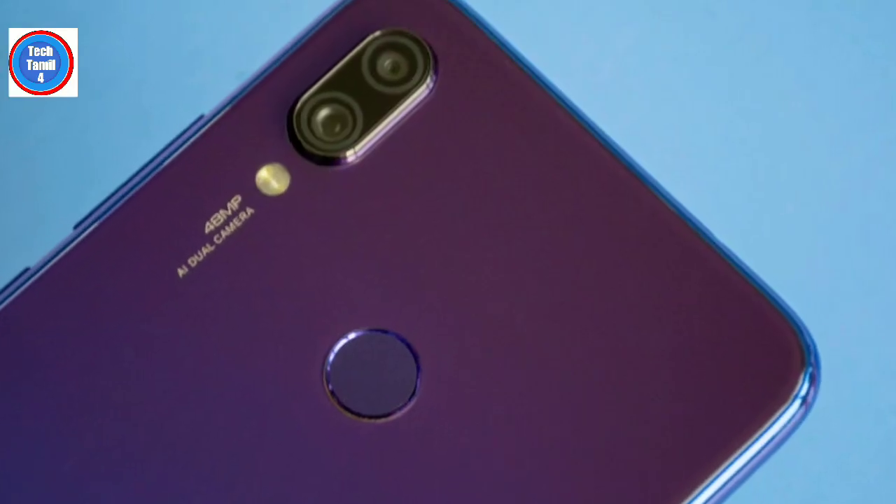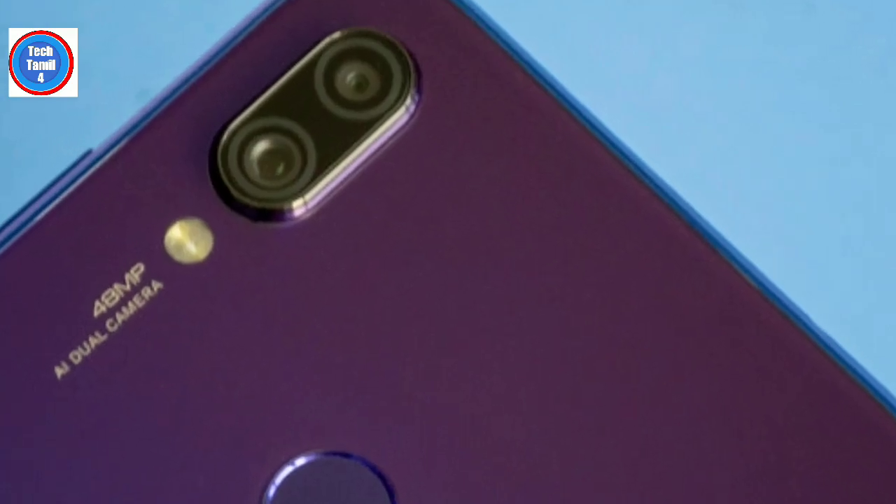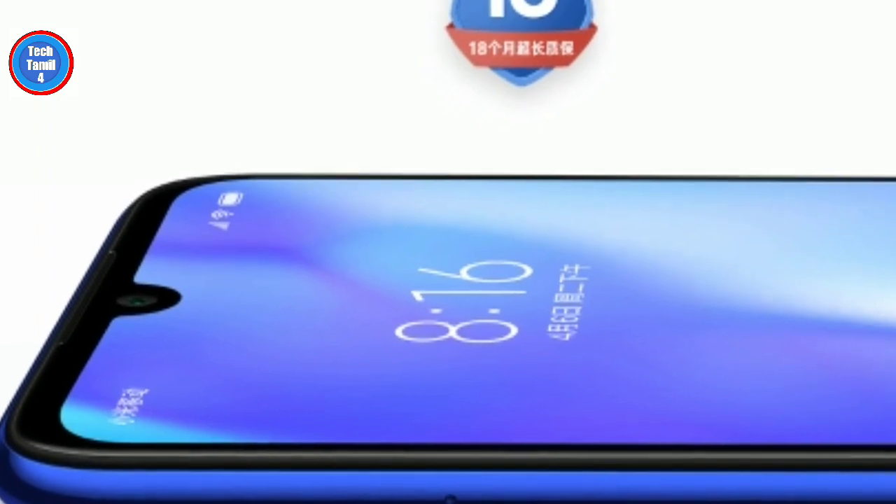Redmi Note 7 will be launched in China but also in India. The Redmi Note 7 will be launched for a limited time, and there are full specific details in this video.